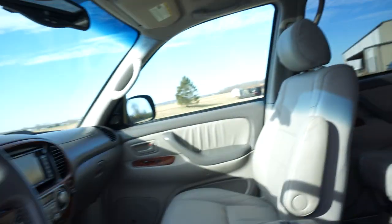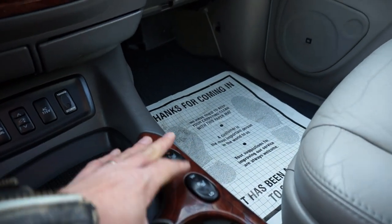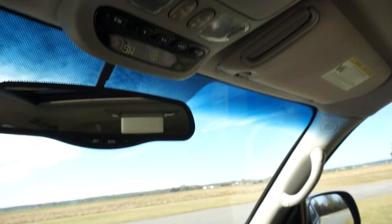Power seat. One-touch-down window up front. Seats are also heated — nice because it's freezing here right now. Automatic dimming rear view mirror. Home Link. Outside temperature and direction of travel.